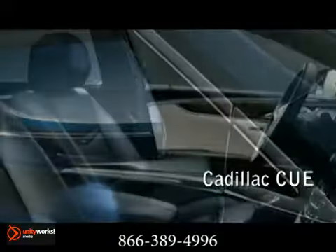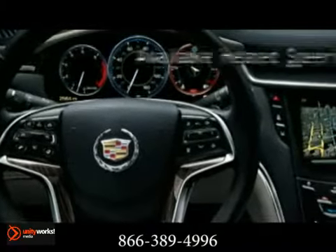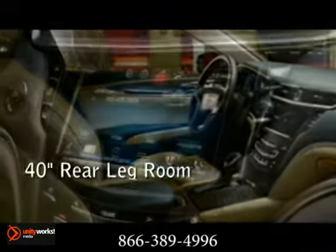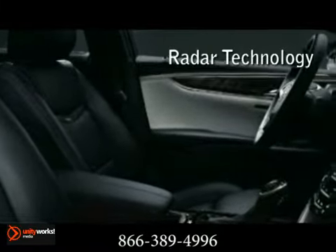The cabin in the all-new XTS rewards each passenger individually. Pressure mapping technology was used extensively to optimize front seat comfort, and rear passengers enjoy separate control for the available tri-zone climate system. The available 14-speaker Bose Studio Surround Sound System, designed exclusively for the XTS.